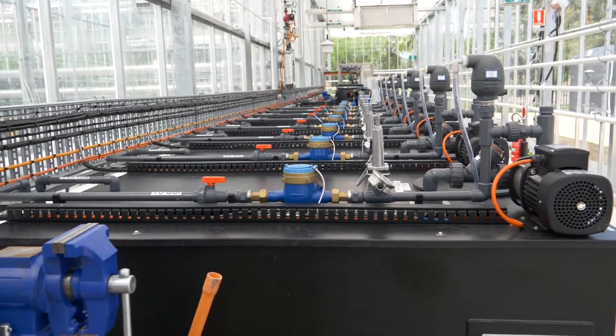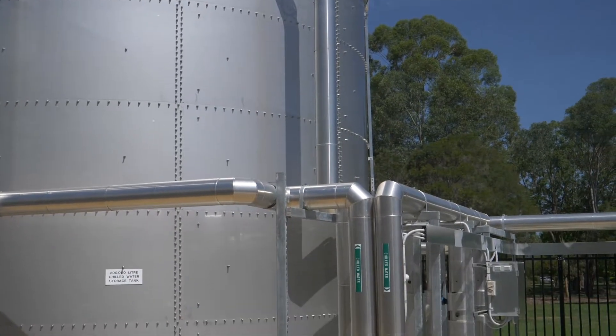We're going to be able to take a lot of undergraduate and graduate students into this facility. We'll be able to train them in plant physiology, plant chemistry, and plant molecular biology.